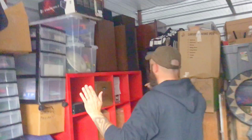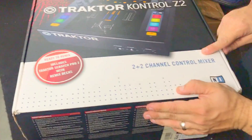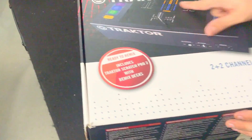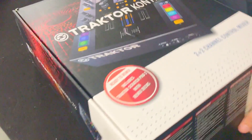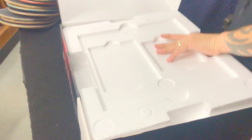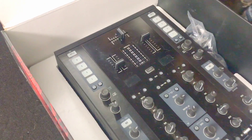All right, guys, we're back. We haven't done these two boxes yet. Yesterday I thought this was a PC, but it looks like some kind of mixing board - two-channel control mixer. Tractor Control Z2. Y'all, look that up. It's still in here. We might be into some big money. I don't know what this thing's worth.